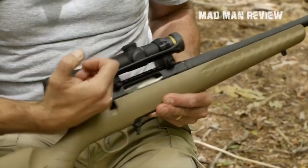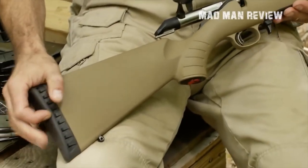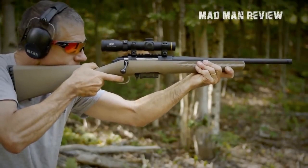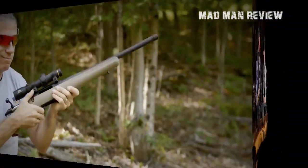The only downside is the molded plastic stock, which can make the gun feel cheap or frail. But considering the price point, performance, and all the features you get, the plastic stock is not a dealbreaker. The Ruger American Predator is arguably the best entry-level .308 bolt action rifle for both hunting and competitive shooting.